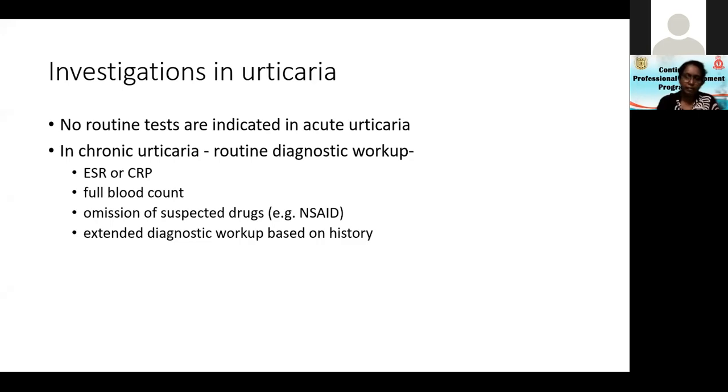A few guides can be given: on examination if you see a goiter, do a thyroid function test and thyroid antibodies, especially if the thyroid function tests are abnormal. If the urticaria is lasting for more than 24 hours, you are justified in doing an ANA. Based on the history only should you do investigations — don't do investigations simply because the patient is forcing you.